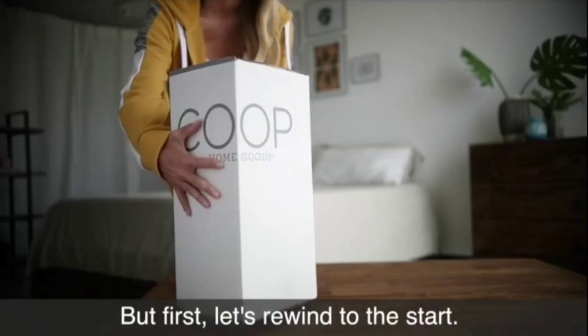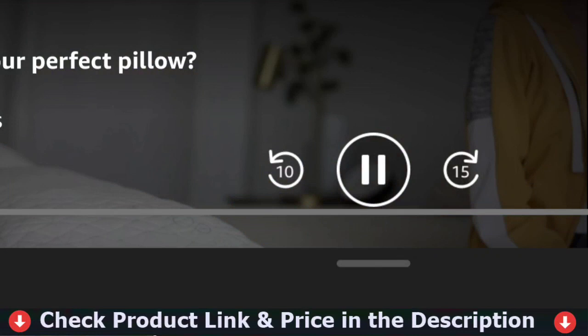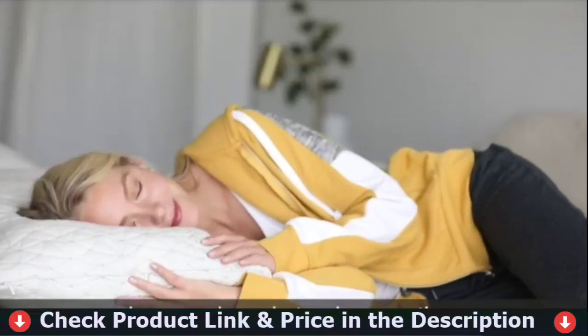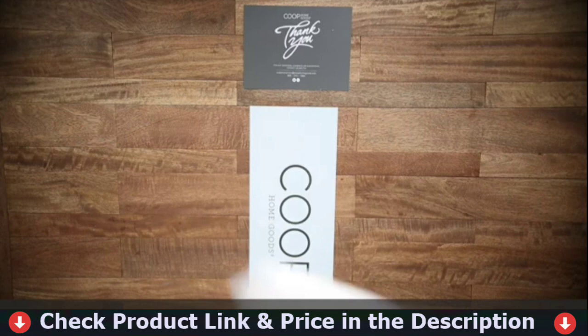Our first pick is the Coop Home Goods Premium Pillow. The Coop Home Goods Premium Loft Pillow has an adjustable thickness and is ideal for people who have different sleeping needs. It is filled with a proprietary blend of shredded viscoelastic memory foam that is easily removable to adjust the thickness. The cover is made of 60% polyester and 40% bamboo-derived rayon, which allows for better ventilation. Because this pillow is hypoallergenic and dust mite resistant, there will be no health issues. You can also wash this pillow in a washing machine.